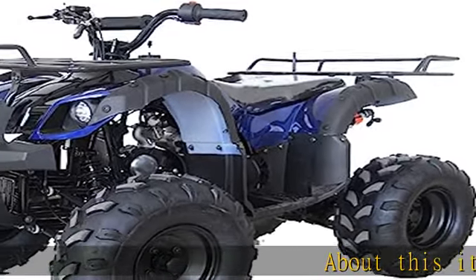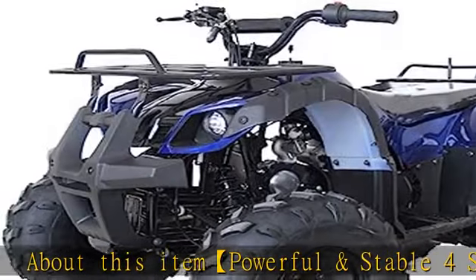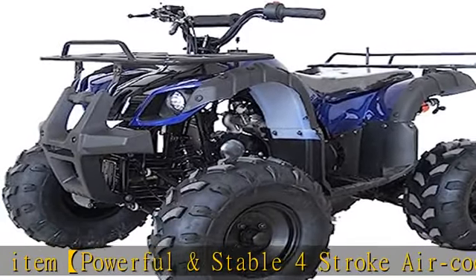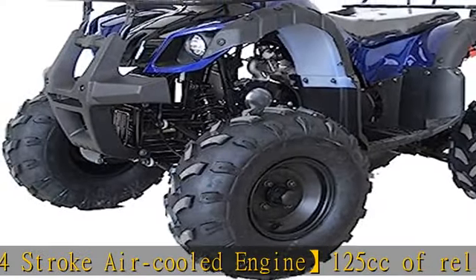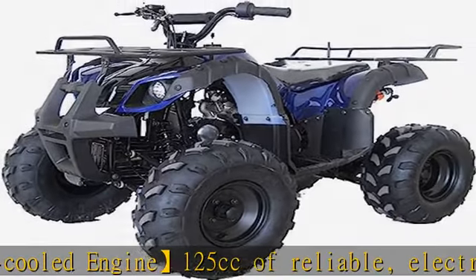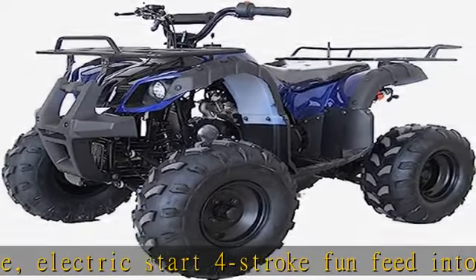About this item: powerful and stable 4-stroke air-cooled engine, 125cc of reliable electric start 4-stroke fun, fed into a gearbox, making this ATV a great choice for those getting started or moving up, and perfectly tuned to the rider starting to hone his or her ATV skills.